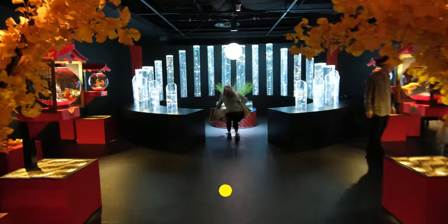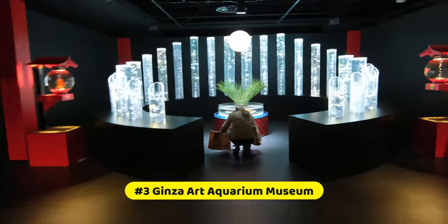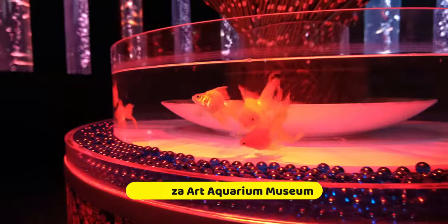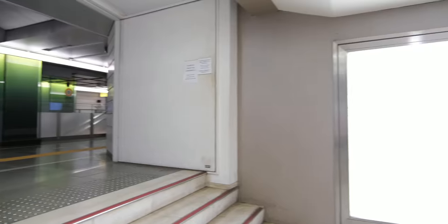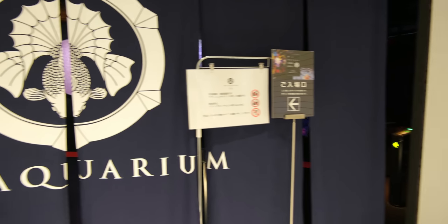At number three is the Art Aquarium Museum in Ginza, with an opening date of May 3rd, 2022. This museum is hidden on the 9th and 8th floors within the Ginza Mitsukoshi Building, which is directly connected to Ginza Station. And while this well-hidden aquarium could be easily missed, it is something you definitely need to see for yourself.